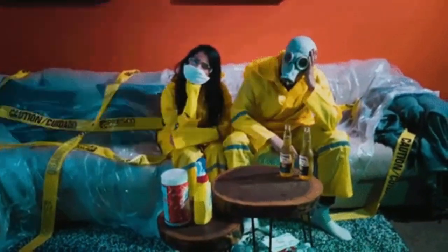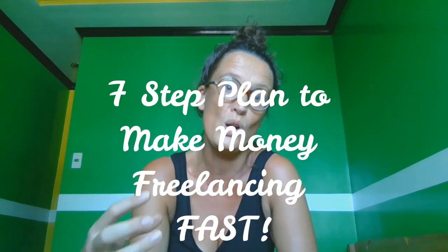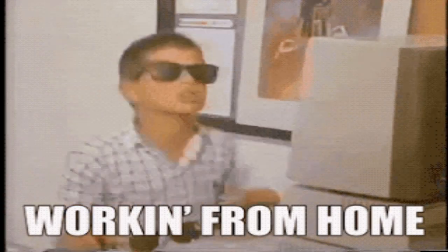Hey guys, Katie Lam here. I hope you are doing well. I know we're going through some difficult times with this coronavirus and wherever you are in the world you're likely experiencing some sort of restrictions. You might have been sent home from your place of work and if you can't do your job online, it's likely you are looking for a different way to make money, and freelancing is a way to make money online. The seven step plan to make money freelancing fast, because I know with this current situation people are wanting to make money quickly.